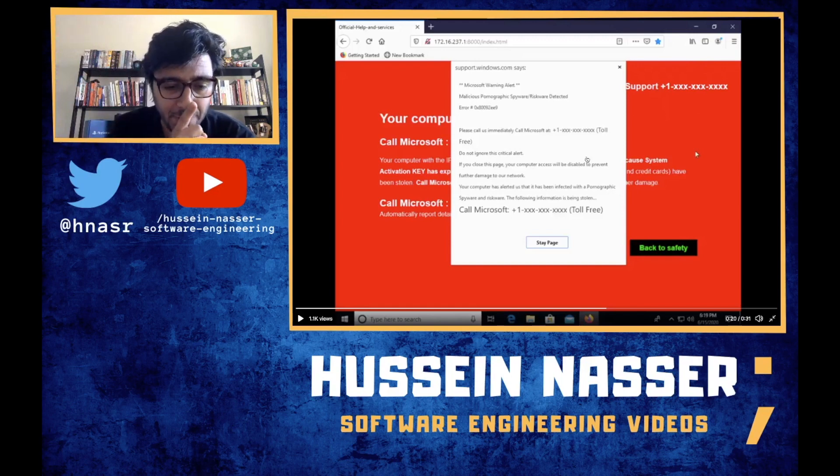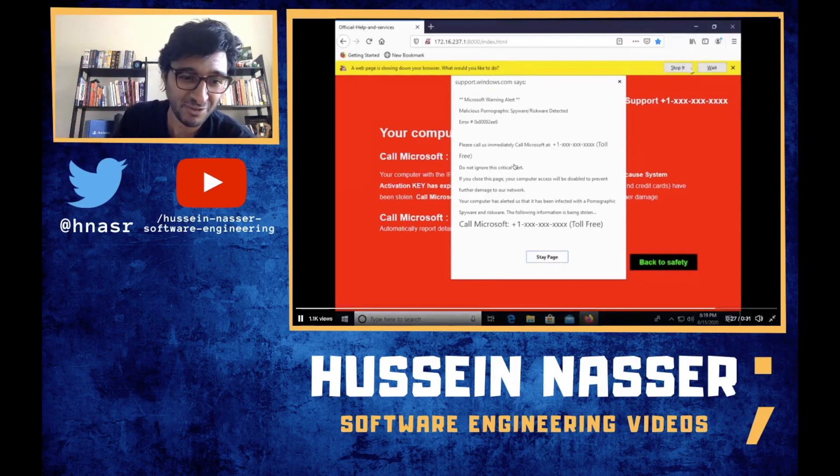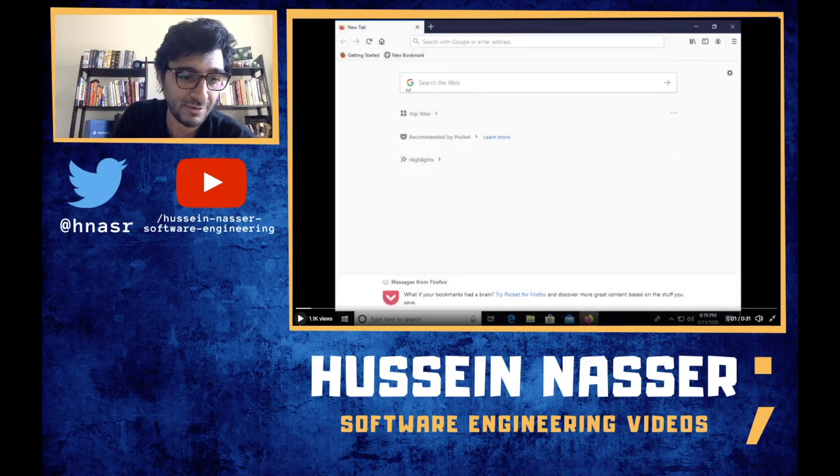Look what they're doing — they change the cursor. So that they confuse you and make it hard to close the page. There's an infinite loop going on in the background — I'll talk about that. This guy is tracking his mouse movement, and every time he clicks you can see there's a purple dot where he clicks.